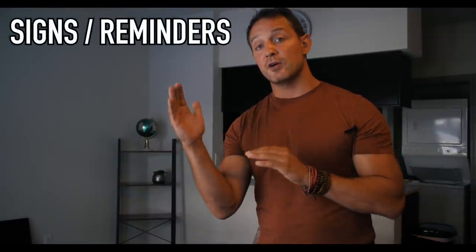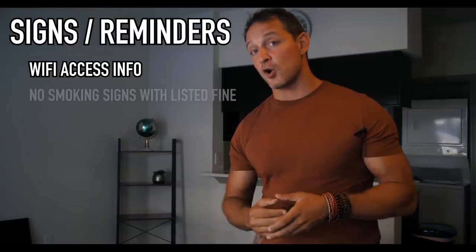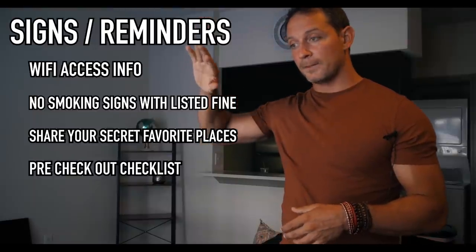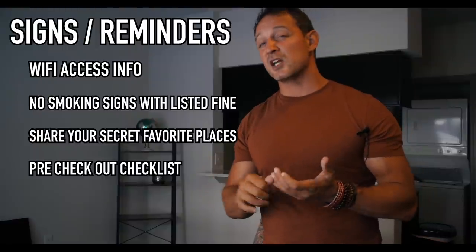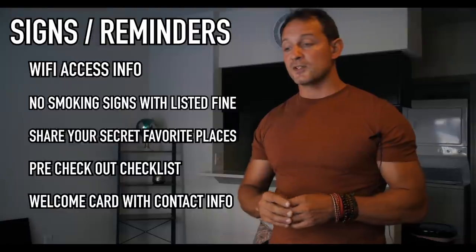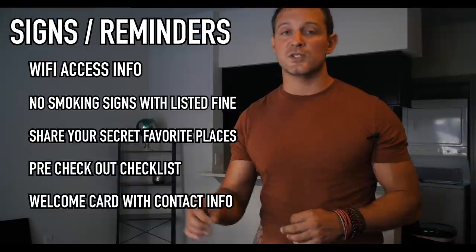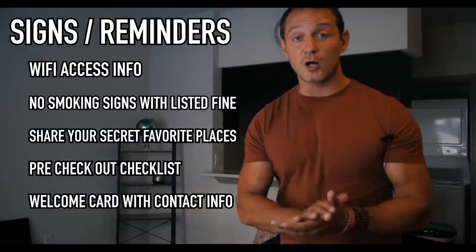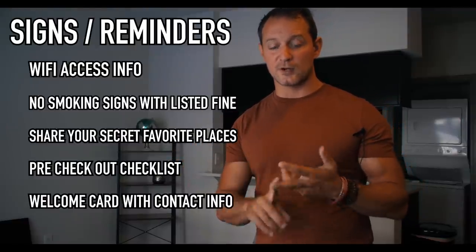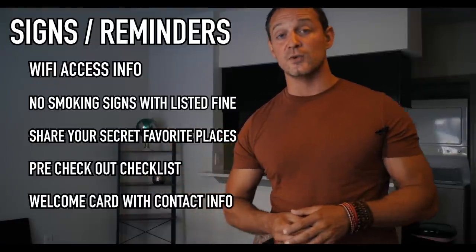You also need reservation assistance signage. Have a picture frame or countertop sign with your Wi-Fi information. Put no-smoking signs inside to remind guests. Have a laminated checkout sign on the back of the door — 'please don't forget your keys, here's how to return them, please check these things before you leave, thank you for your stay.' Also have a welcome card on the kitchen counter: 'Welcome to the space, my name is blank, I'm your manager, so happy to have you — if you need anything, here's our number.'